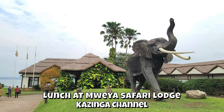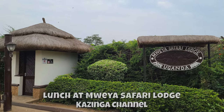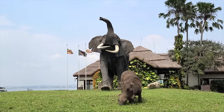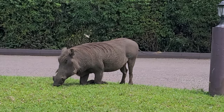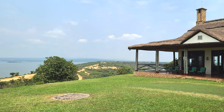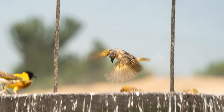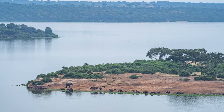We went to a safari lodge on the Kazinga Channel for lunch. They had some cute landscapers keeping the lawn well-groomed. It's funny to see how warthogs kneel down to eat the grass — they also use their snouts and tusks to dig for bulbs and roots.